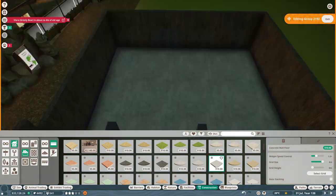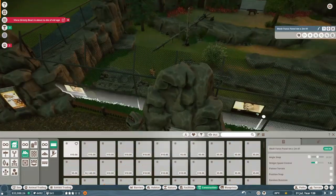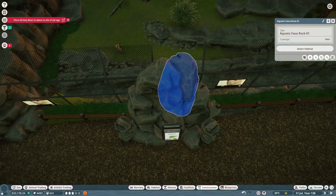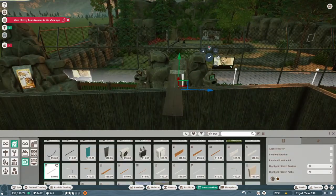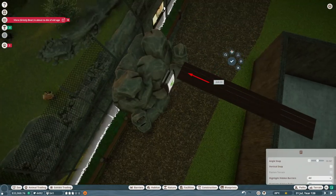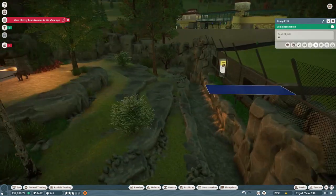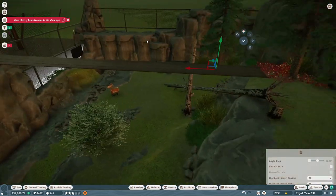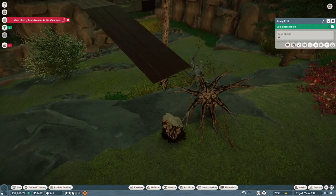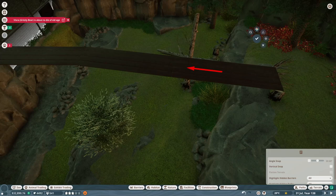Inside this building I just did a concrete floor — I thought about doing dirt or something like that, but decided against it since all my other indoor areas are concrete. Then here we go with the skywalk going over the top of the guest path — so the cougars come out of the habitat, over the path, and into the building.